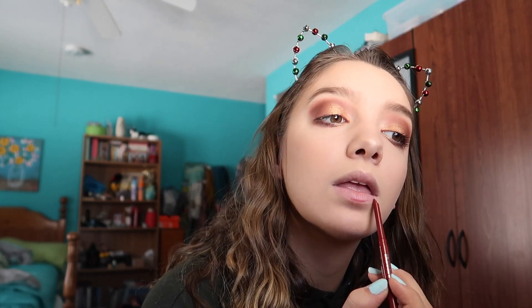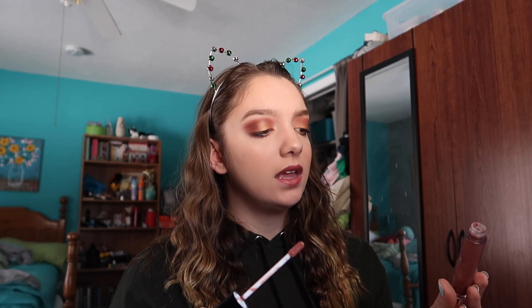This lip liner is Rimmel London in 57 Ravish. Wow, I look scary. It smells so good. What is this? In Desi, New York? I don't know, but it smells like chocolate. This is it for the makeup — festive makeup complete!